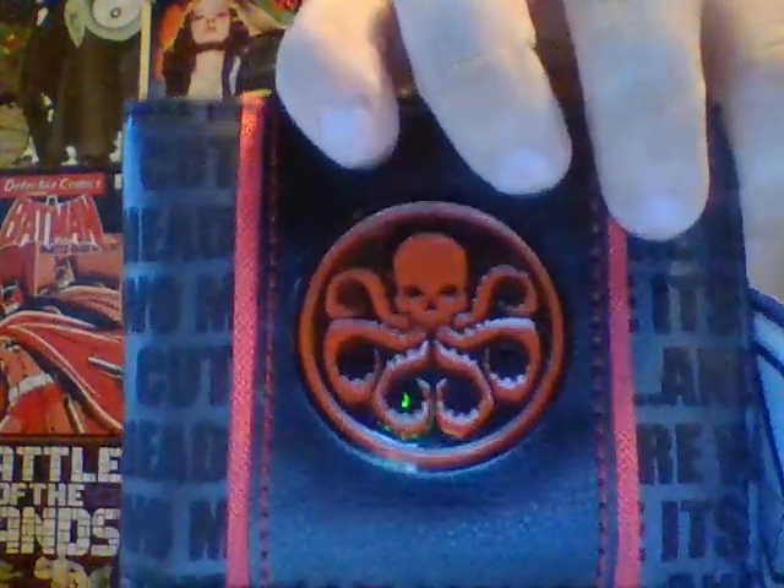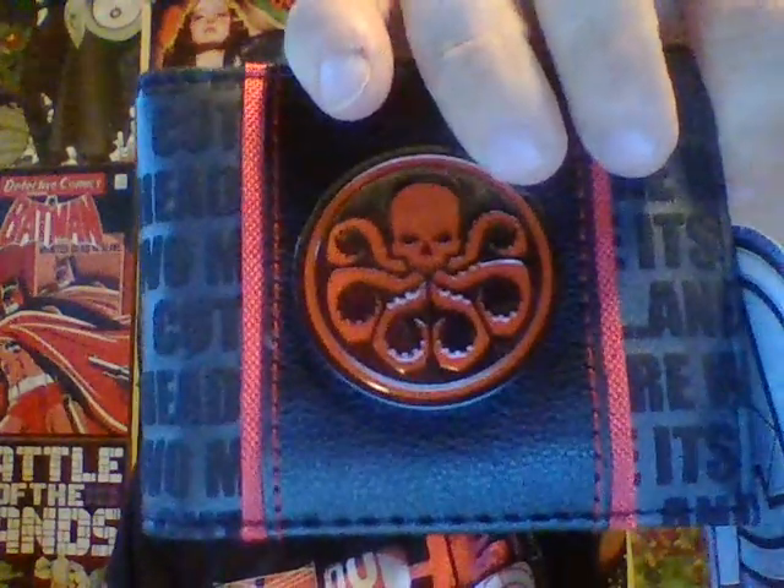I'm not much of a necklace person. Last time we got this one too. Is it some Agents of SHIELD thing or what is it? I can ask my friend and he'll tell me, and I'll be like, 'Of course.'